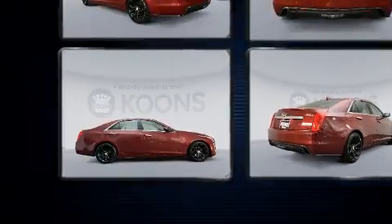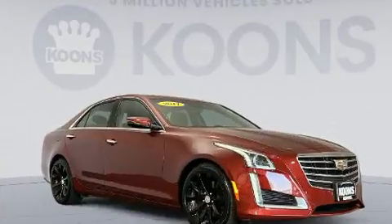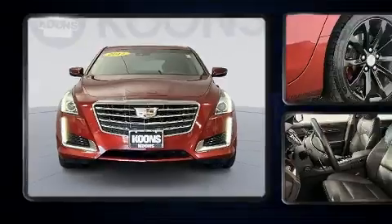It includes leather upholstery, variably intermittent wipers, adjustable headrests in all seating positions, a power seat, heated and ventilated seats, a blind spot sensor, and the power moonroof opens up the cabin to the natural environment.